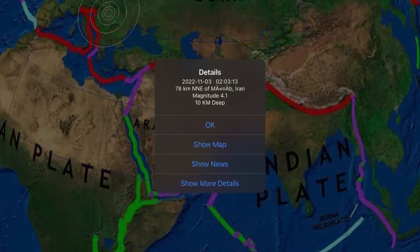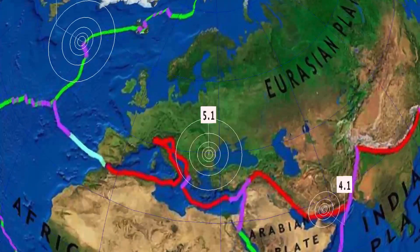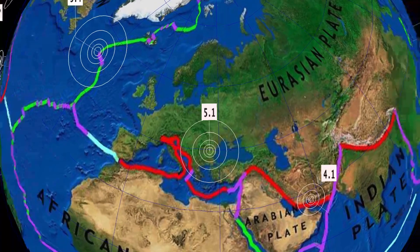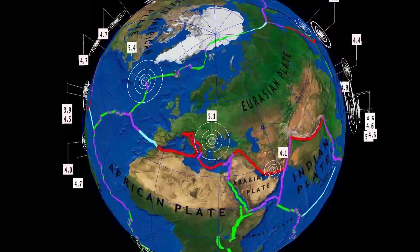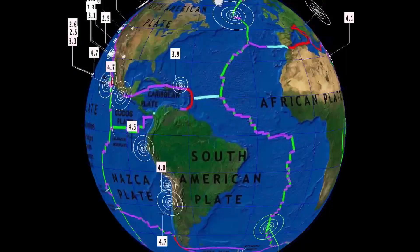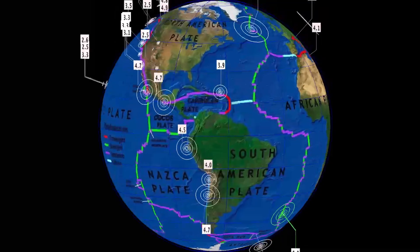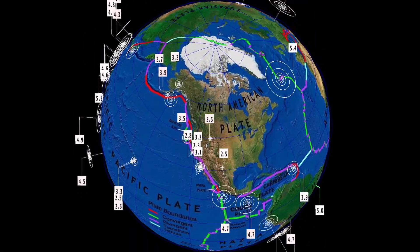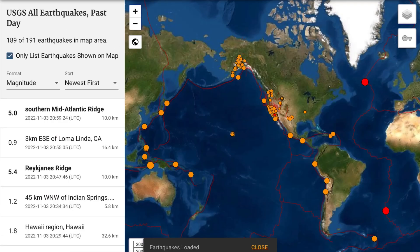A 4.1 earthquake in Iran. And a notable earthquake: 5.1 in Romania at 148 kilometer depth — that rang out overnight. Romania seeing a 5.1. That's the last 24 hours for earthquakes — quiet, as I said, just under 200 earthquakes reported by the USGS.